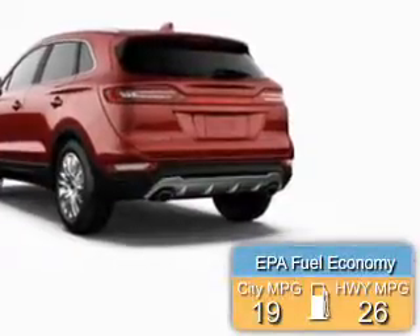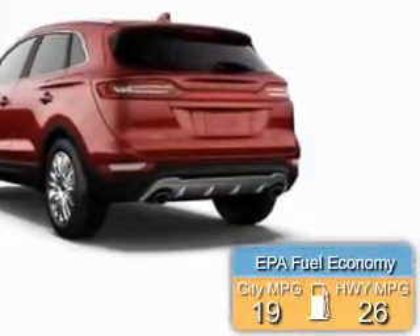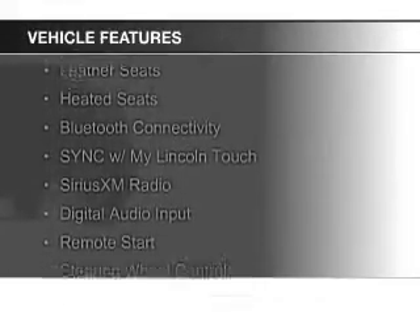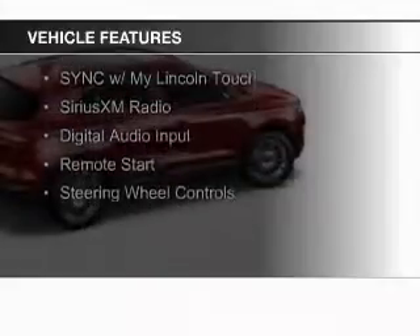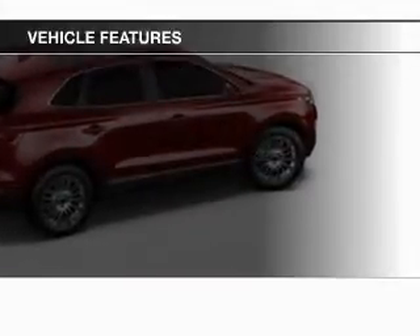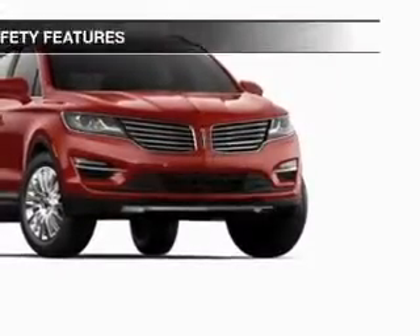Great fuel efficiency saves you money by requiring fewer trips to the gas station. The features include an EcoBoost engine, internet connectivity, leather seats, heated seats, Bluetooth connectivity, Sirius XM satellite radio, digital audio input, remote start, and steering wheel controls.